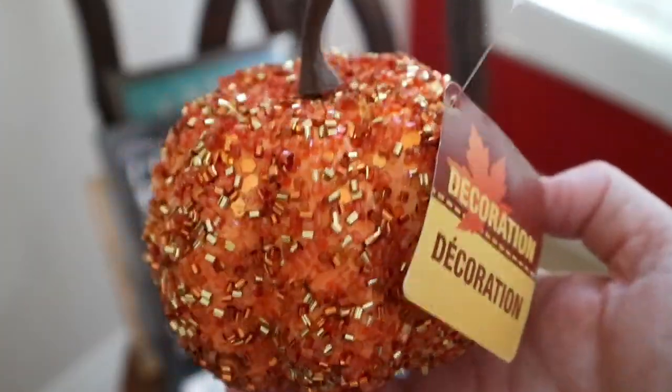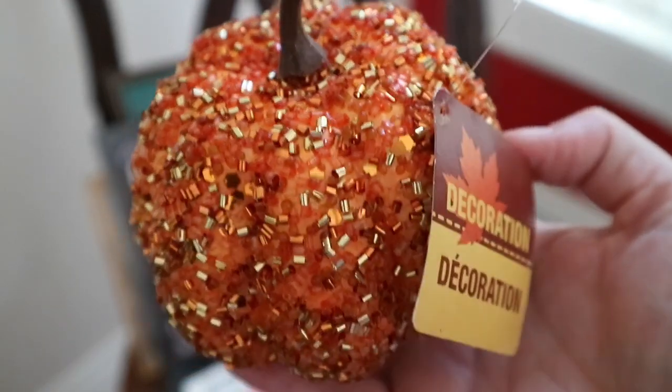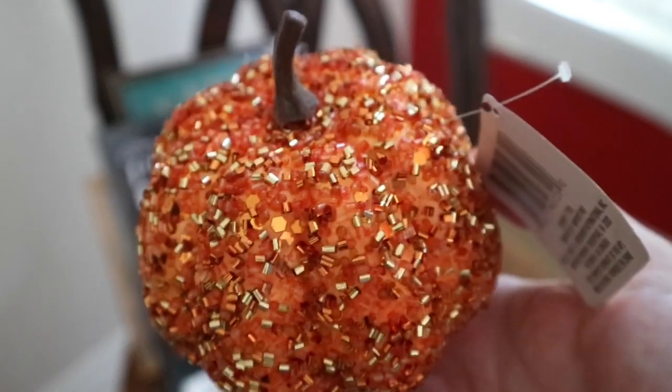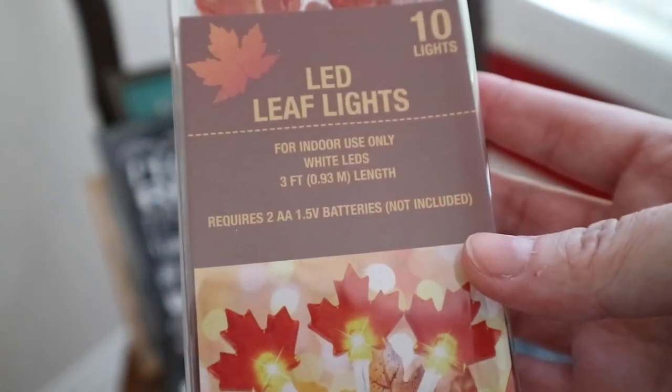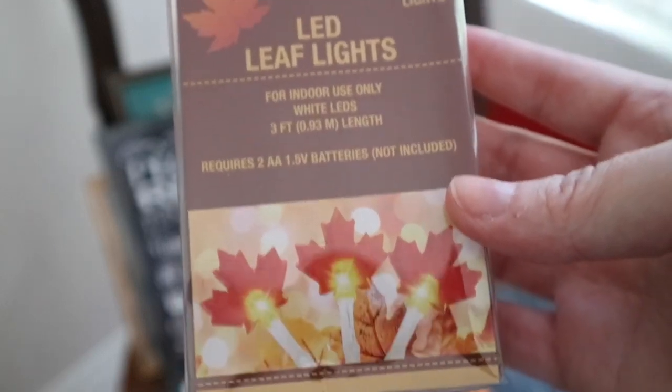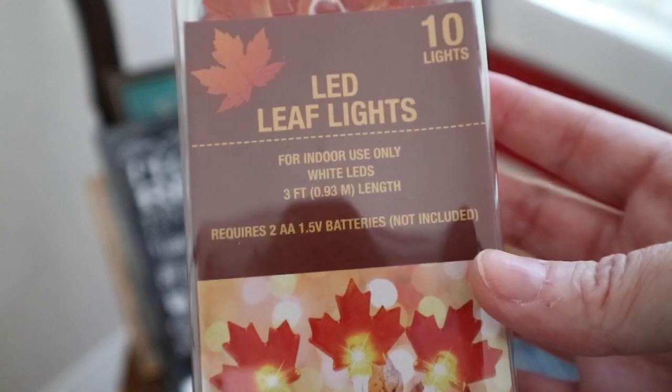They also had this gorgeous pumpkin here and I just thought this was so beautiful with all of the beading on here. So this will probably be in my Halloween tablescape — that is just gorgeous. I also picked up some of these LED leaf lights. I thought these would just be nice on a table at night, like in a vase or something like that for fall.